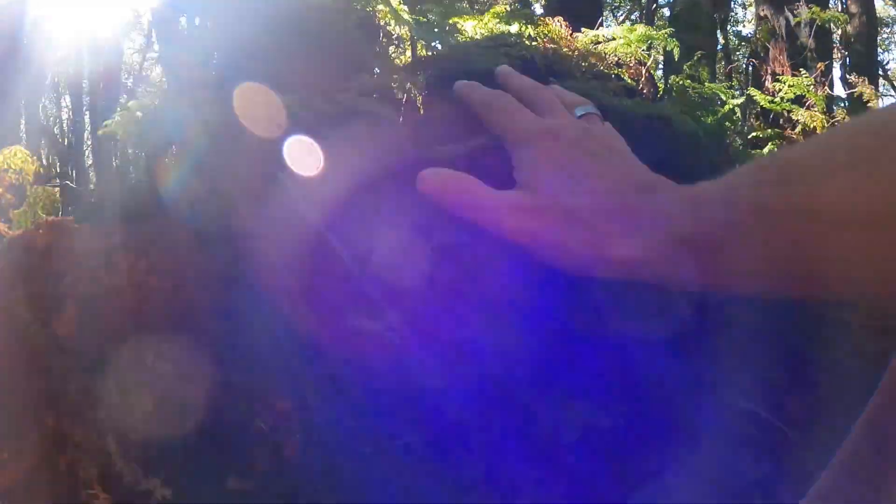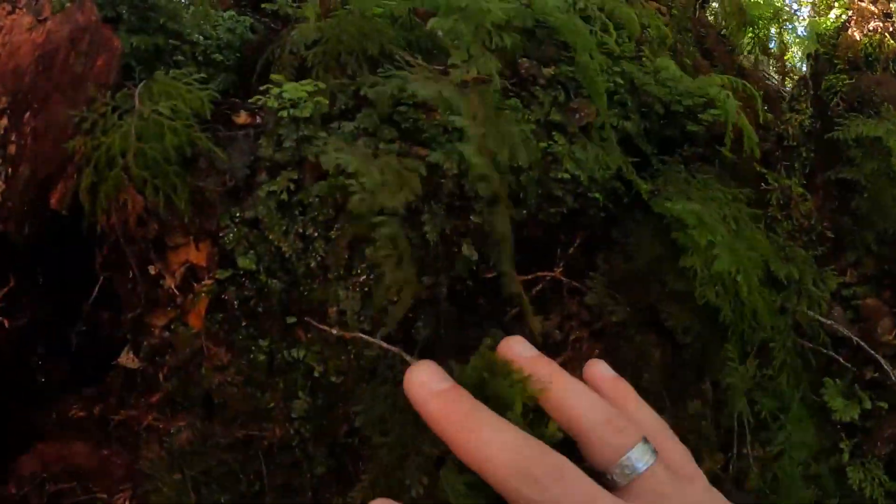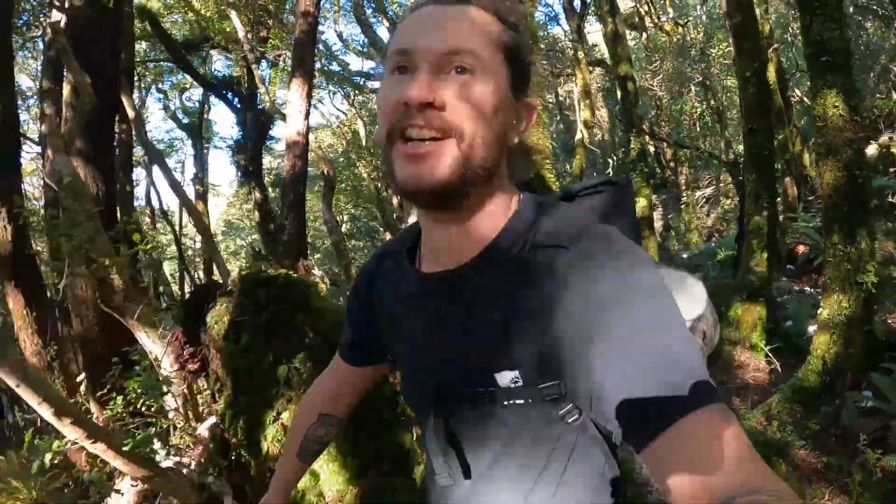Look at all this beautiful mossy — this place is stunning!